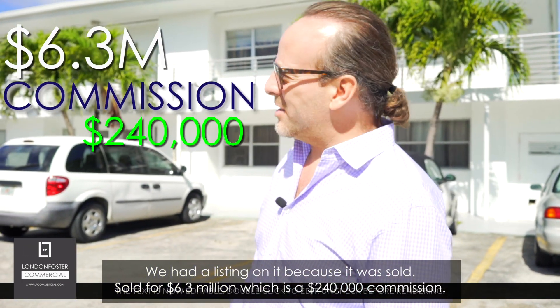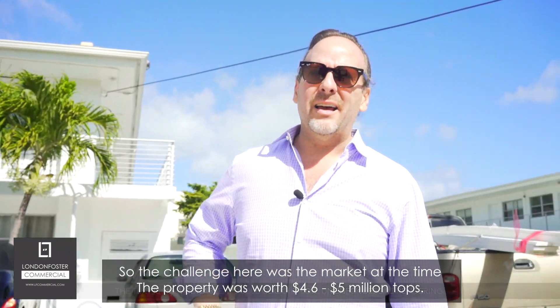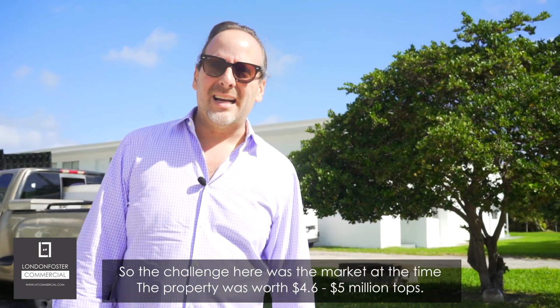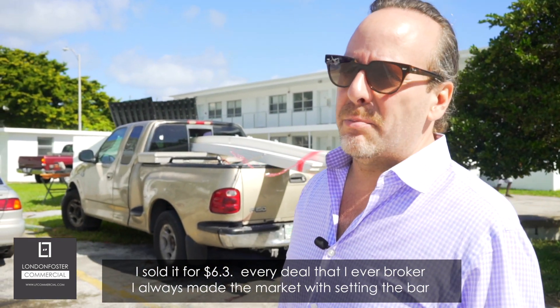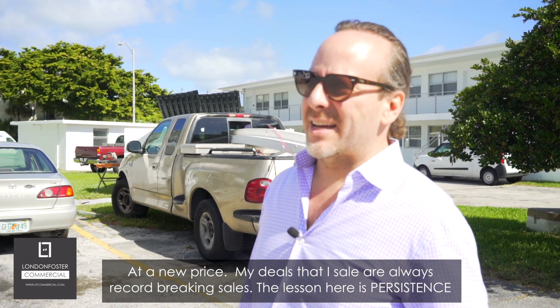The challenge here was the market. At the time, the property was worth $4.6 million — $5 million tops. I sold it for $6.3 million. Every deal that I've ever brokered, I've always moved the market, setting the bar at a new price. My deals are always record-breaking sales.